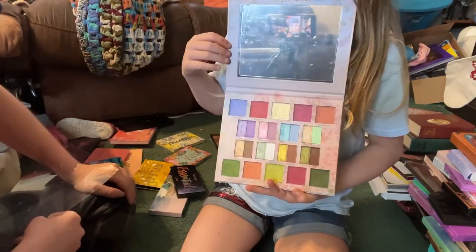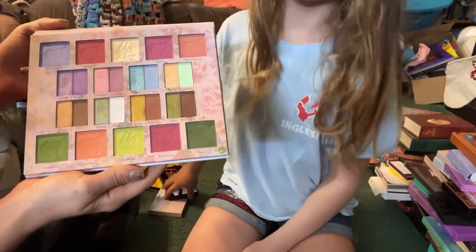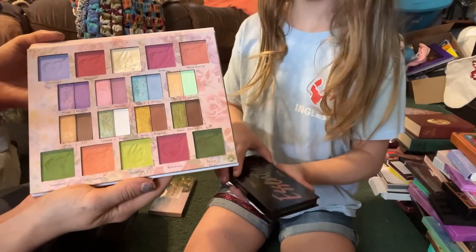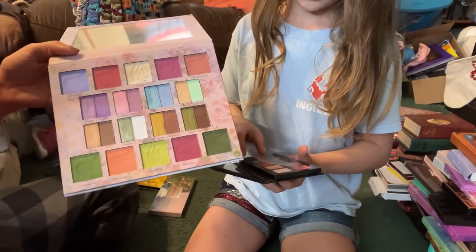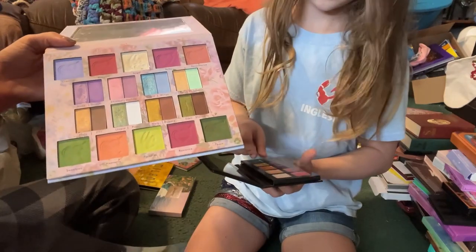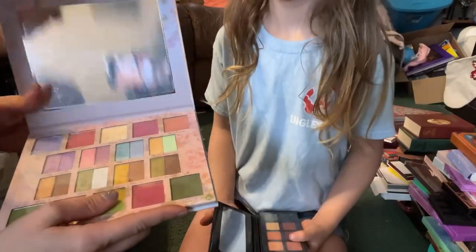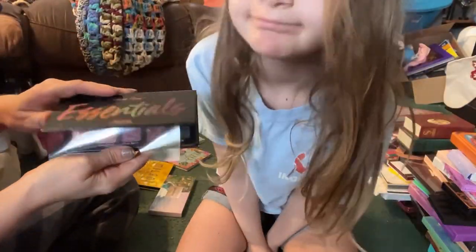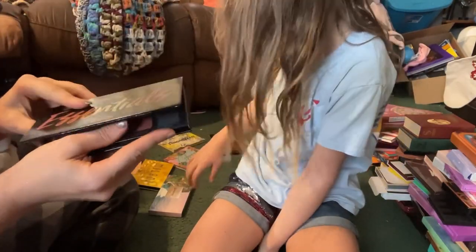From Unicorn Cosmetics we have the Angel palette — I'm not sure what I want to do with this one. I really liked using it and got a cool look from it, but I'm also not crazy about the split pan. My daughter wants me to keep it, so I'll keep it and use it for another makeup monthly routine to see what I think. Next we have the Violet Voss Essentials palette — I just want to keep all my Violet Voss palettes.